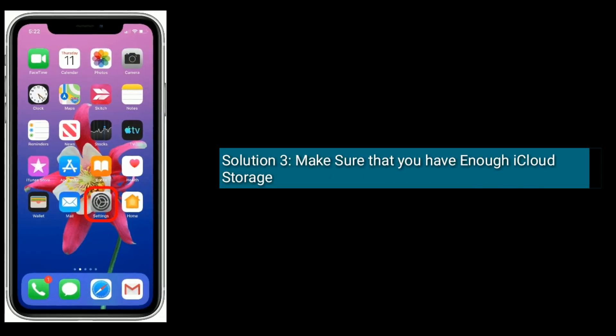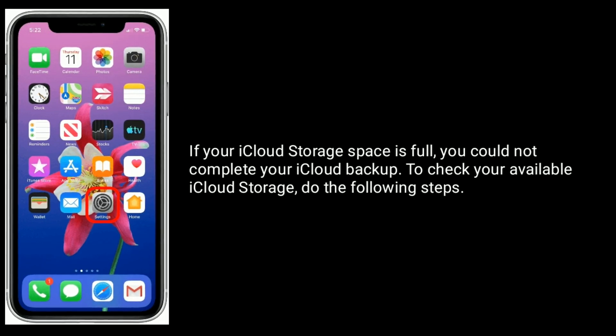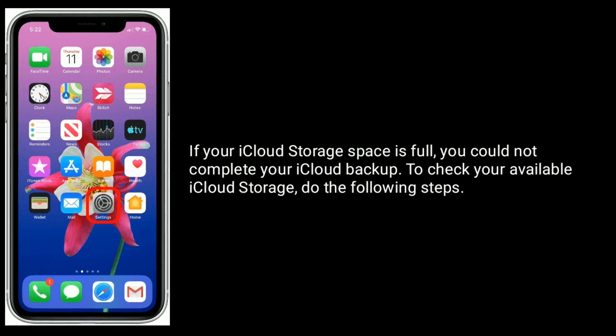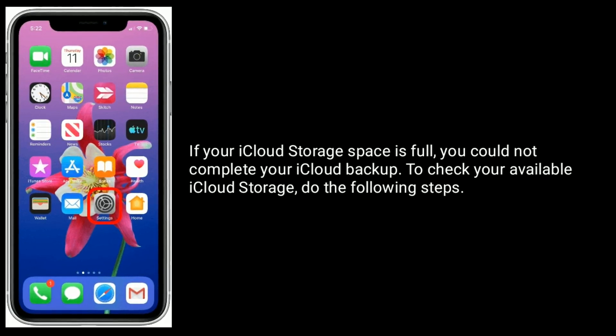Solution 3 is: Make sure that you have enough iCloud storage. If your iCloud storage space is full, you could not complete your iCloud backup. To check your available iCloud storage, do the following steps.